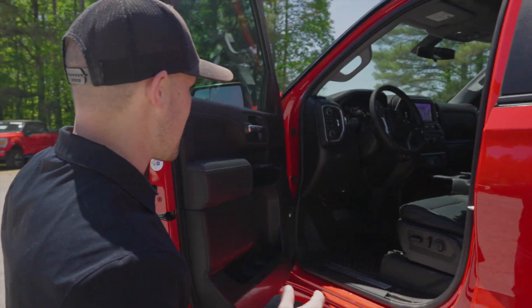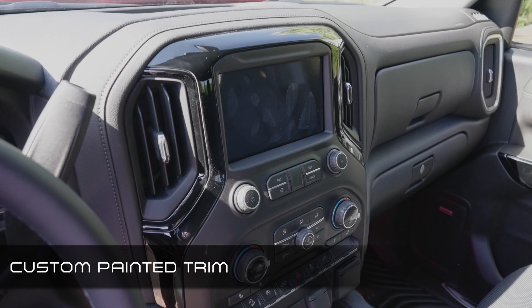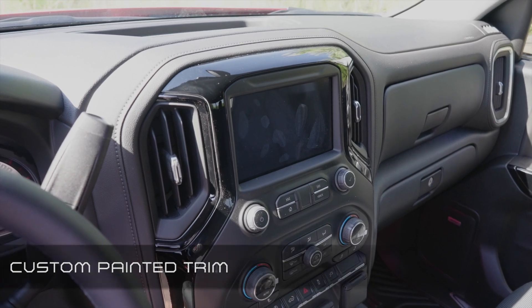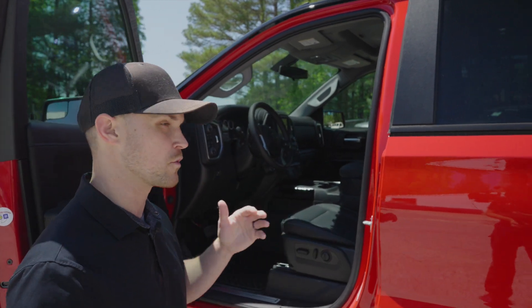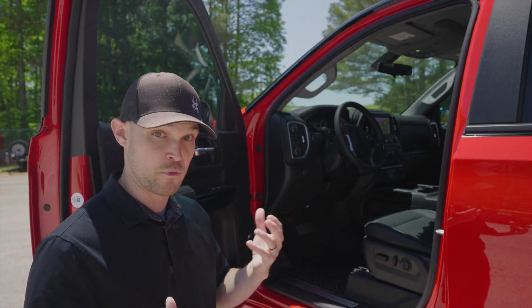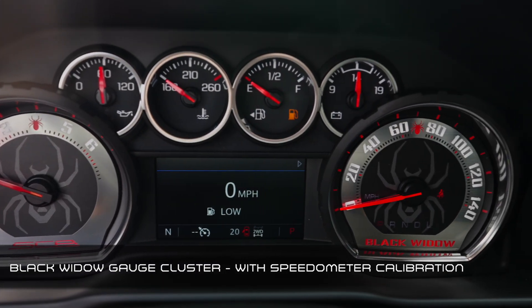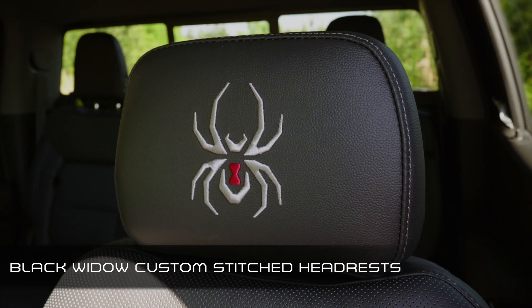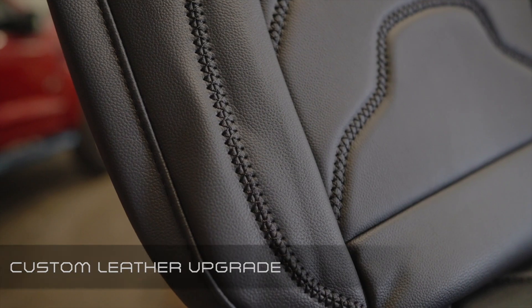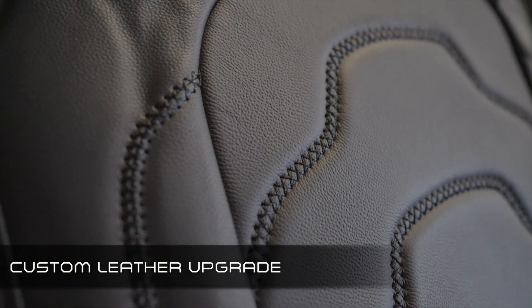Interior upgrade wise, you've still got the custom interior trim pieces that are painted. Standard color is black. We also, from time to time, will match the exterior of the vehicle, so you'll see vehicles out there that have both options. You've got new Black Widow gauges, and new custom stitched headrests with the Black Widow logos incorporated. Complete custom leather interiors are also an option for the 2021 Chevy Black Widow.